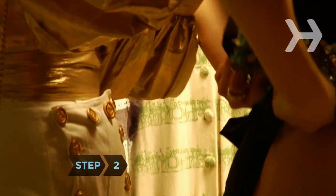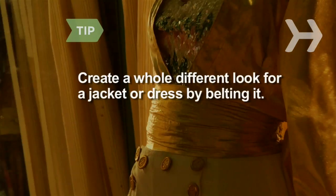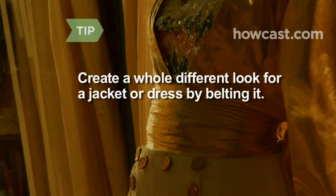Step 2. If you have a velvet, brocade, or satin evening jacket, slip that over a simple daytime ensemble. Create a whole different look for a jacket or dress by belting it.